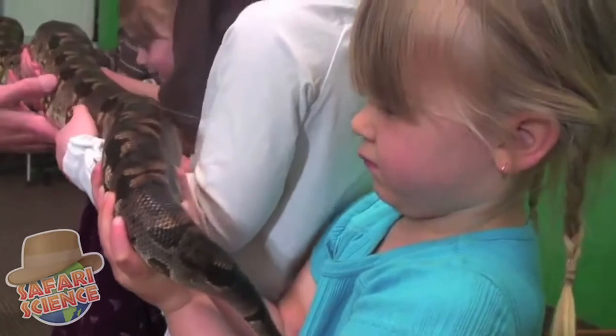I saw a boa constrictor. It was huge and awesome. I saw a python. It was really cool. They just had a big fat head. We don't really have these kind of animals at home, so we can't really do this anywhere else.